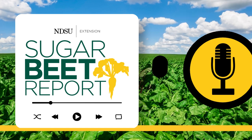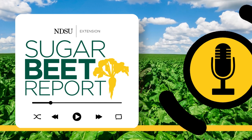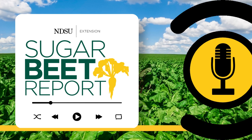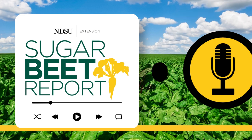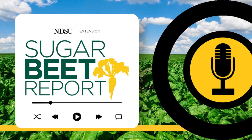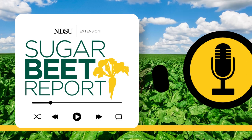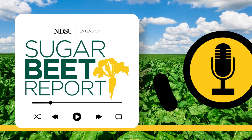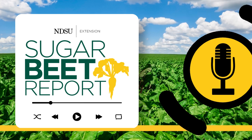Here's a scenario. I have kochia and I need to use six pints of etho. Any suggestions on a nurse crop? There's a point where nurse crops don't have value anymore. When our ethyfumazate or Nortron rates are that high to target kochia, it's very difficult to get both nurse crops to protect the sugar beets from wind and weed control. So I think there's an example where you have to pick one or the other.